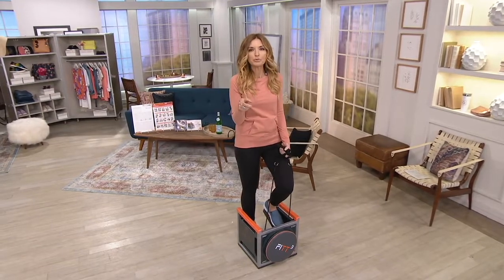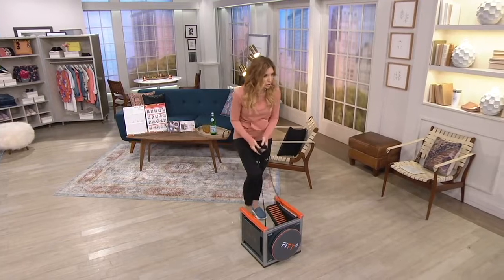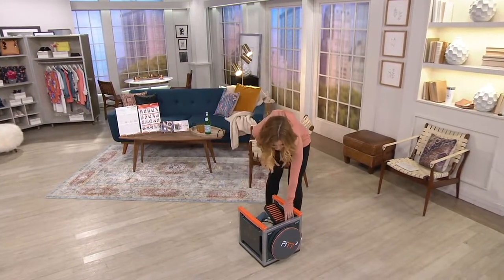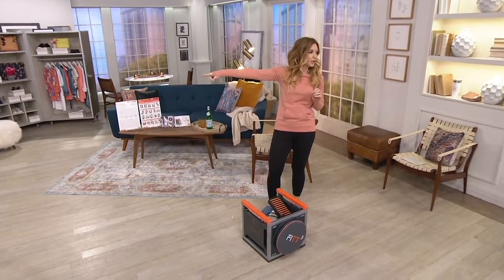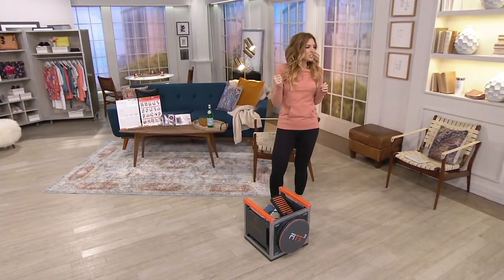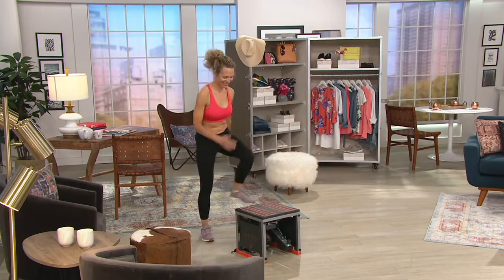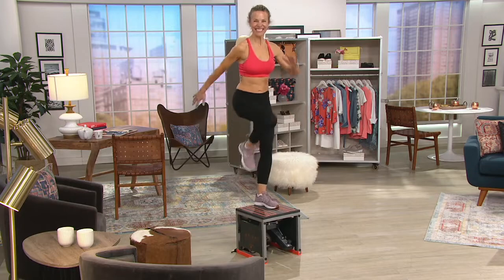Carrie, if you have me on a computer or television, turn that down because I'm getting a little feedback. In the meantime, you described it so perfectly. We're going to pan over to Kim, who's showing you some of the workouts you can get on this. I know we wanted to get you on Skype, but walk us through — maybe even instruct Kim through — some of what she can do on this.